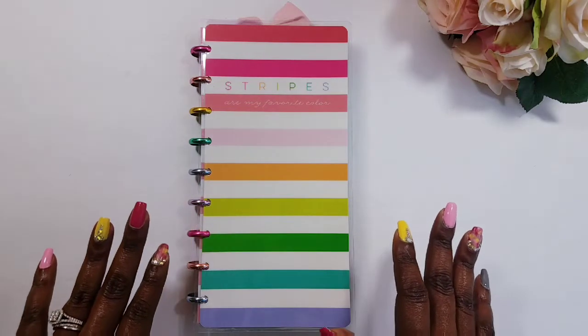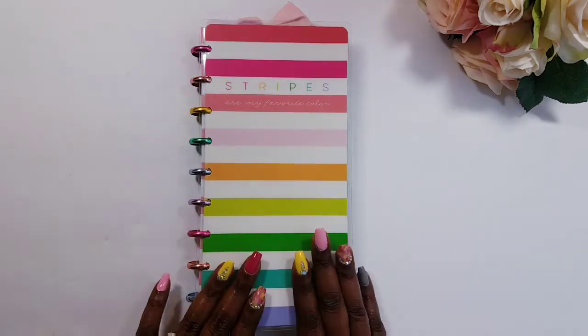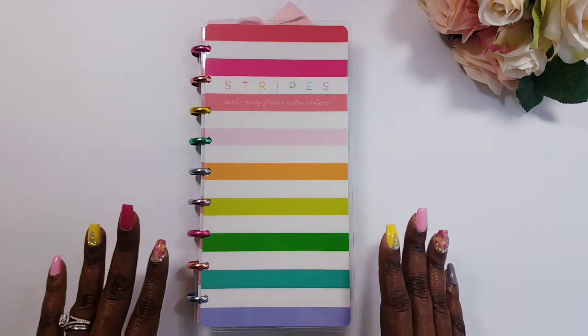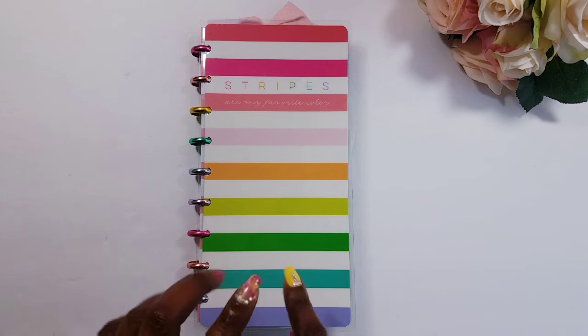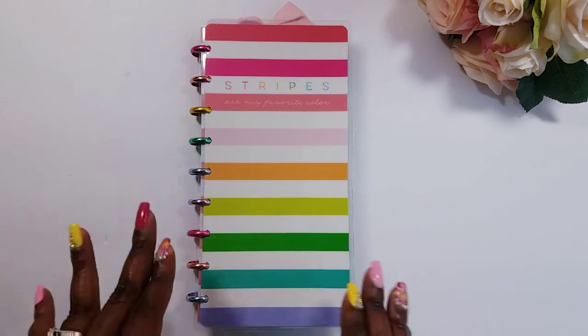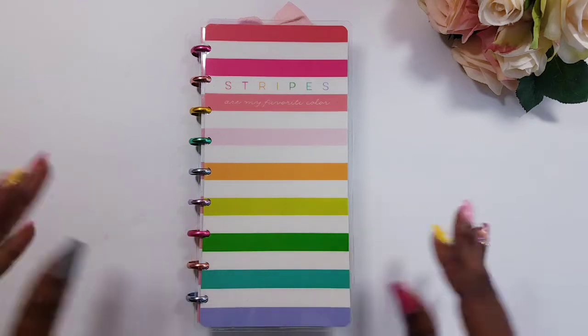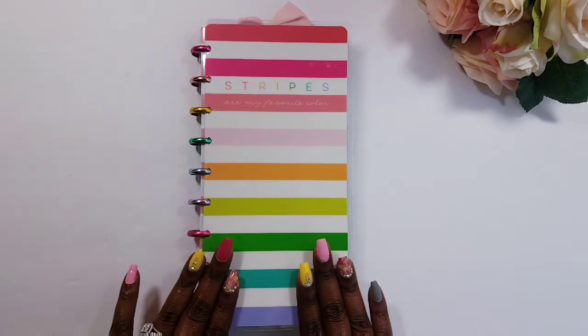Hey guys, welcome back to Crystal Clear Ideas. I am so excited because this is my Happenichi and I am doing a three month flip through for you guys right here, right now on Crystal Clear Ideas. So if you want to see some of the monthly and weekly spreads that I was able to come up with in my Happenichi within those three months, stay tuned.